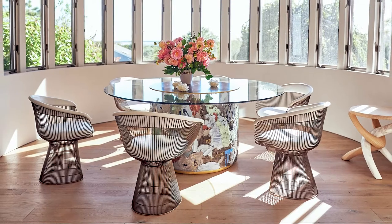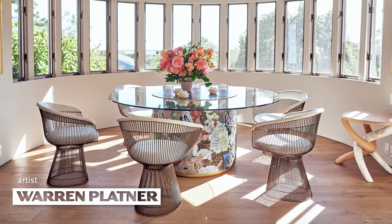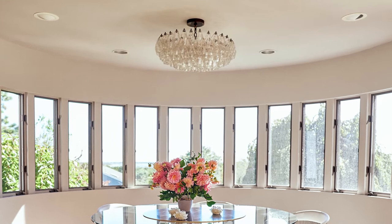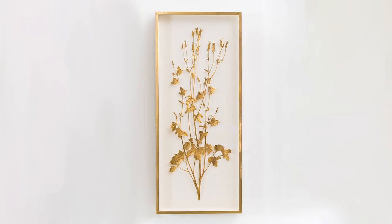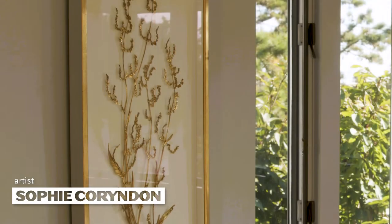Around the table we have a classic set of worn Platner chairs, which come from Knoll in the 1970s. Above it we have a beautiful Italian late 50s Vanini chandelier — classic. And flanking the dining room are two beautiful gold cutouts by artist Sophie Croydon.